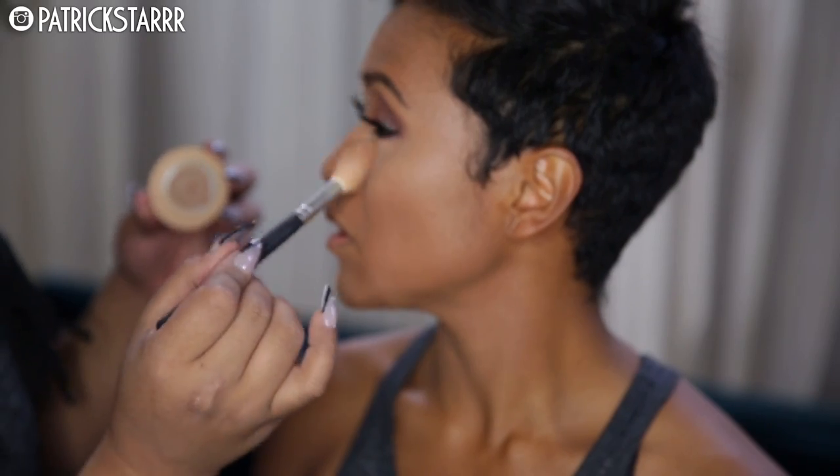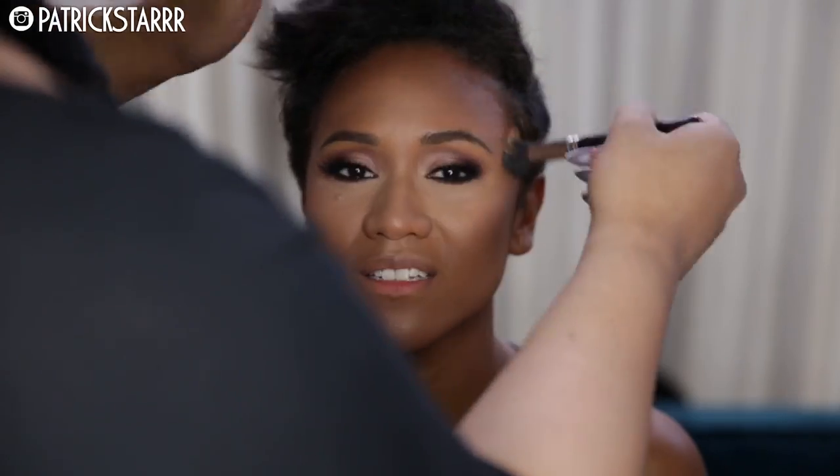Now that the bottom lash line is done, I'm going to take Pro Finish Powder by Makeup Forever in the color 128 and highlight her face. Then I'm going to take NW50 Studio Fix Foundation — I love contouring with foundations — and I'm going to bronze her. You see how bronze she looks!